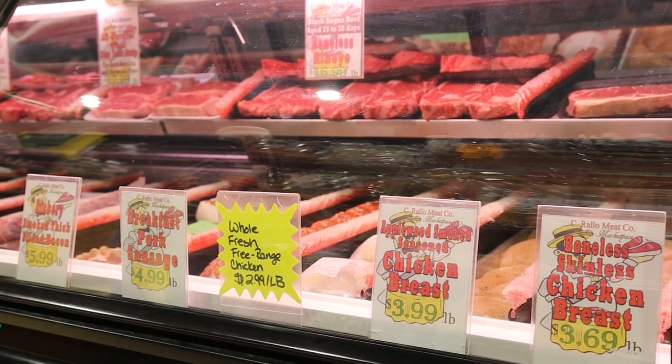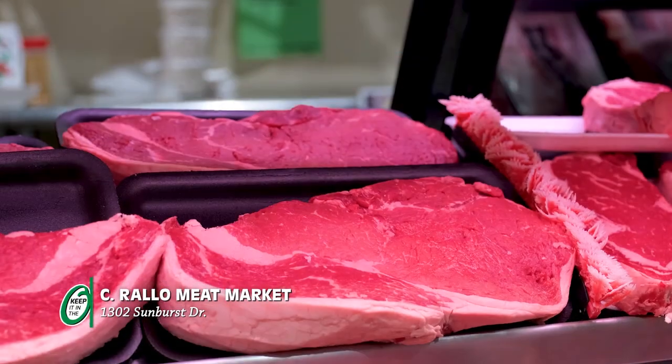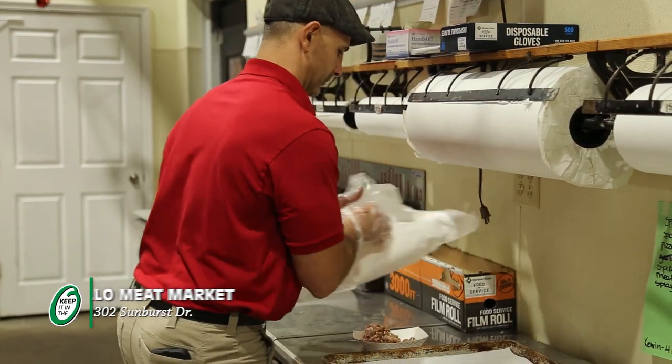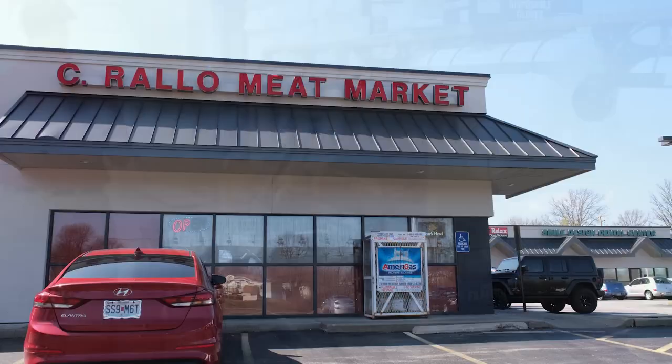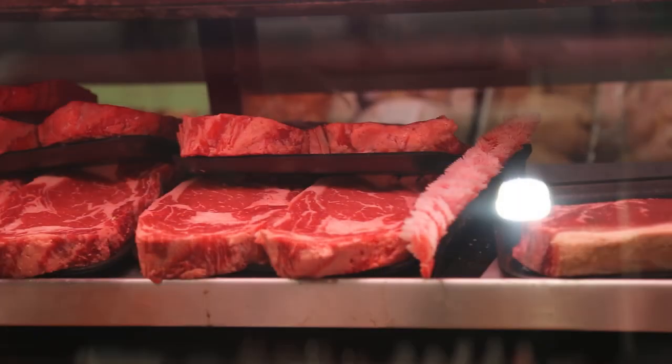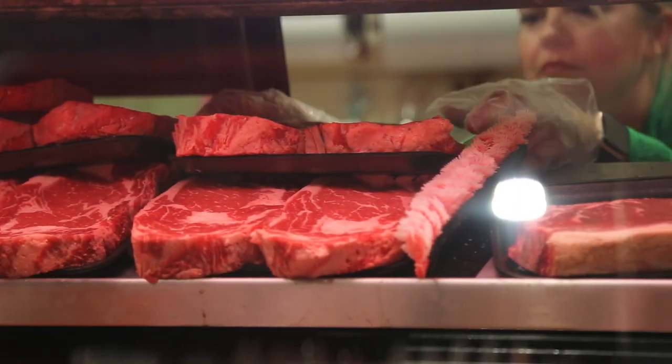When choosing the right cuts of meat, it's important to choose color and texture, but it's also important to choose an experienced butcher. And here in O'Fallon, C. Rallo Meat Market has provided customers with quality hand-cut meat since 2005.